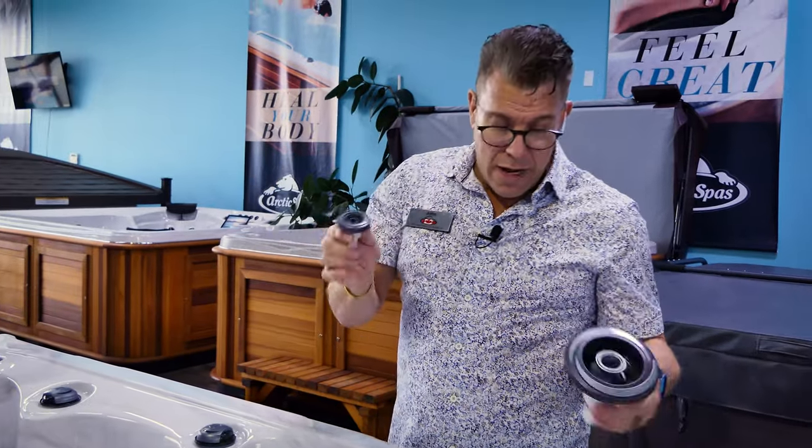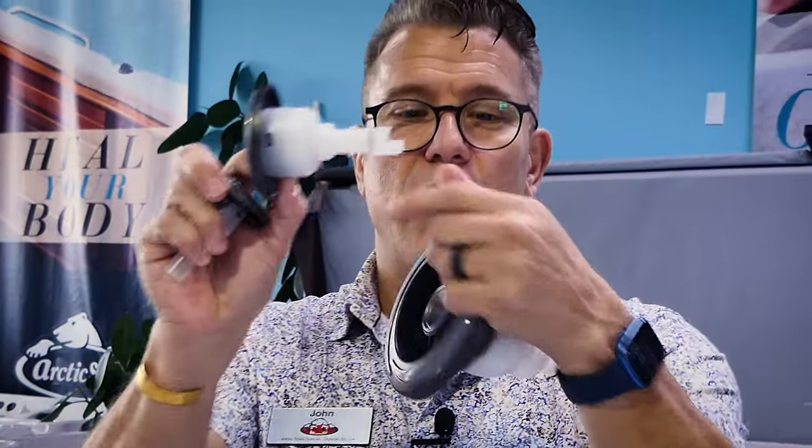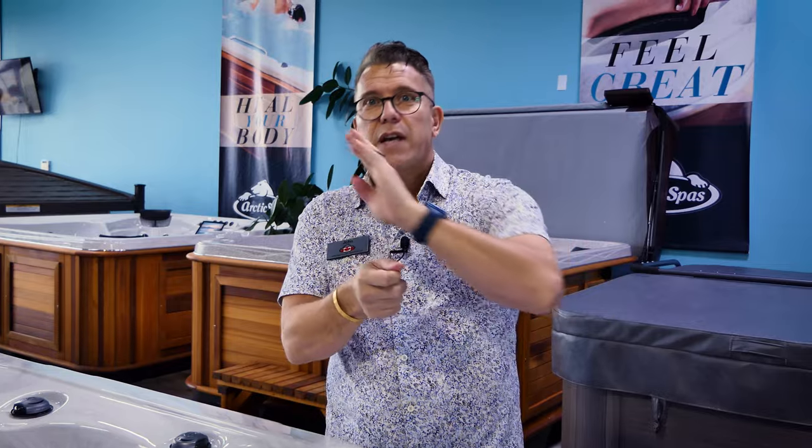Some manufacturers are really clever — they've learned that people think bigger jets are better, so they'll take a small jet barrel that only allows a little bit of water through and put a large face on it. You can see this larger barrel takes a lot more water than the small barrel with the big face. A pump only pushes out so much water. The more jets you're trying to supply from one pump, the less water per jet and the less force to each jet, so you can't get the same massage value from each individual jet.